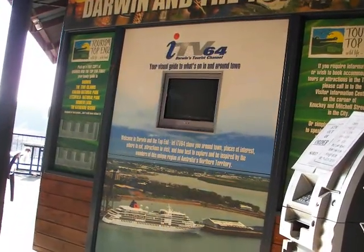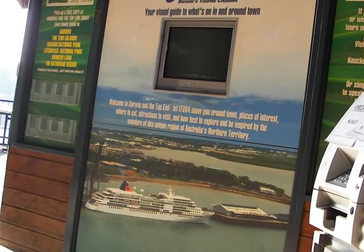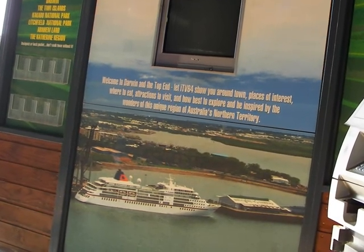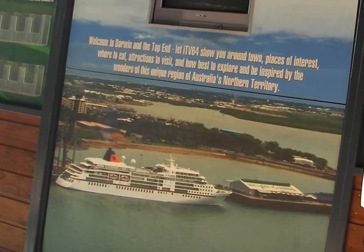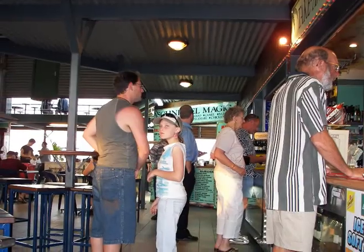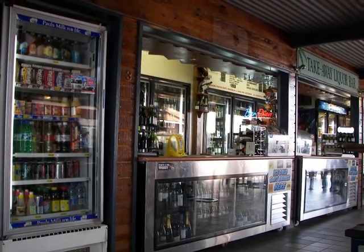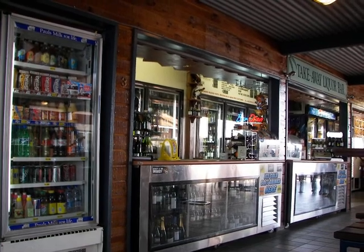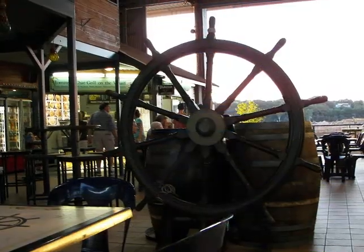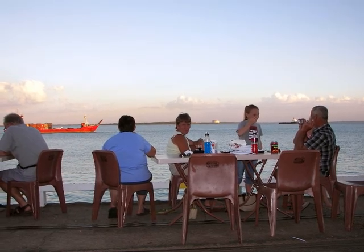I really enjoyed eating at the Stokes Hill Wharf, a popular tourist dining area with multiple expensive and very cheap restaurants. There's even an outlet so you can buy your own wine and beer quite cheaply. You sit on the wharf and watch the cruise liners depart and vessels sail by.